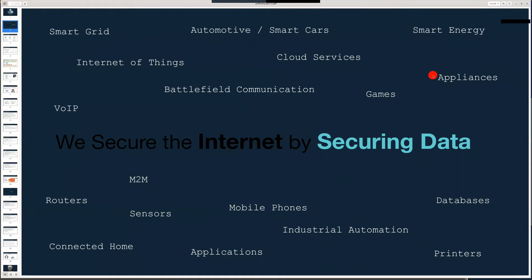WolfSSL was born into this market need with an OpenSSL compatibility layer. Today WolfSSL secures over 2 billion connections. We have more than 1,000 OEM customers and dozens of resellers. WolfSSL is made up of almost 50 dedicated employees, most of which are engineers, supported by a strong partner network including STMicro, CURL, and ISRG.